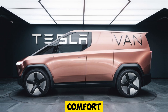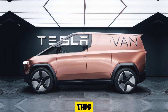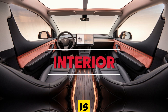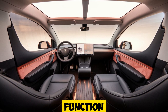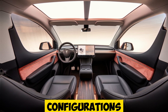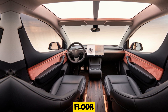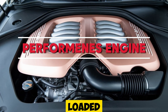Inside, the Tesla van is all about comfort, space, and cutting-edge technology. With room for up to eight passengers, this van is perfect for large families or ride-sharing purposes. The cabin is dominated by a large centrally-mounted touchscreen that controls virtually every function, from entertainment to climate control. High-quality materials and sustainable fabrics are used throughout the interior, and passengers can enjoy customizable seating configurations, making it a versatile option for various needs. The flat-floor design also means there's more legroom, creating a spacious feel even when the van is fully loaded.